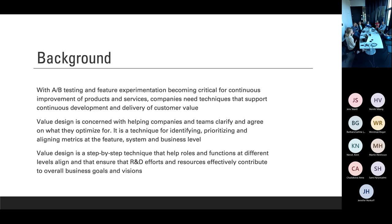Value design is all about how do we agree and align on what to optimize for. We believe that is key to being successful with any kind of data-driven or experimental development approach. Because if you didn't agree upfront on what it was you were looking to improve and optimize for, you could never actually tell if an experiment is successful or not. It is a step-by-step technique that helps roles and functions at different levels in a company align and ensure that R&D efforts effectively contribute to the overall business goal.